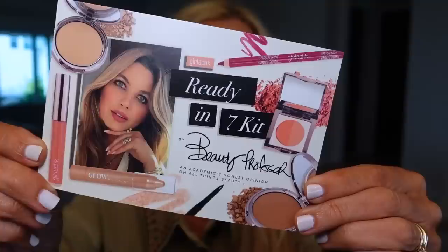Let's go on to Rachel the Beauty Professor - I got her new collaboration kit from Girl Lactic in the mail. It's the Ready in Seven kit, and I'll link her complete demo video. She is one of the sweetest, prettiest people to me, and I also love Galit, the owner of Girl Lactic, so when you support them you're supporting two really good women and their business. I wore it yesterday while finishing up my everyday makeup tutorial.